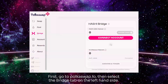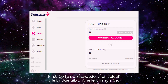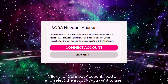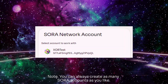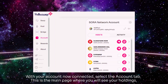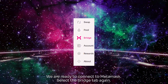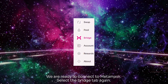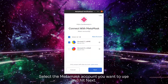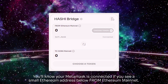First, go to Polkaswap.io, then select the bridge tab on the left-hand side. Click the connect account button and select the account you want to use. Note, you can always create as many Sora accounts as you like. With your account now connected, select the account tab — this is the main page where you will see your holdings. We are ready to connect to MetaMask. Select the bridge tab again. Select the MetaMask account you want to use and hit Next. You'll know your MetaMask is connected if you see a small Ethereum address below from Ethereum mainnet.